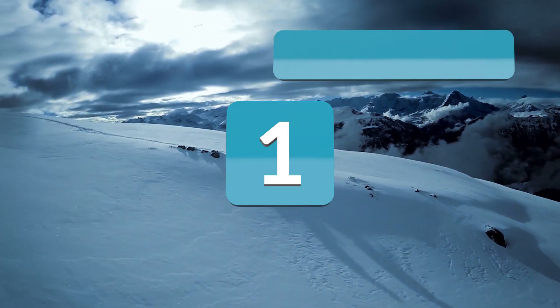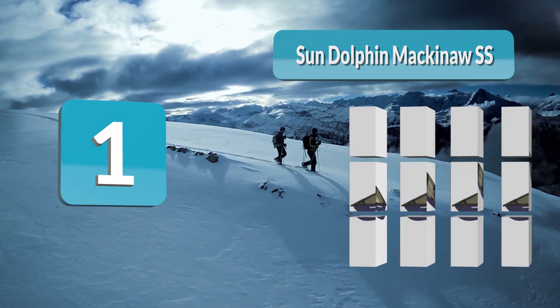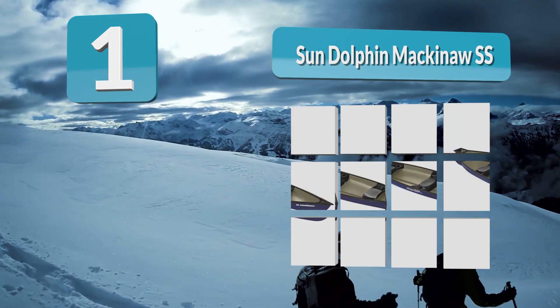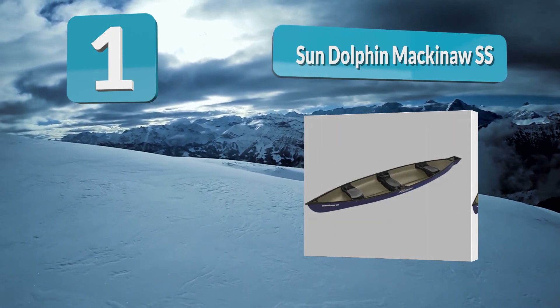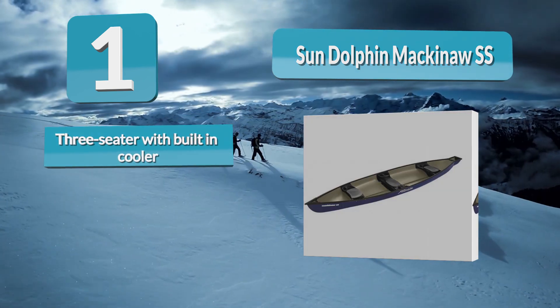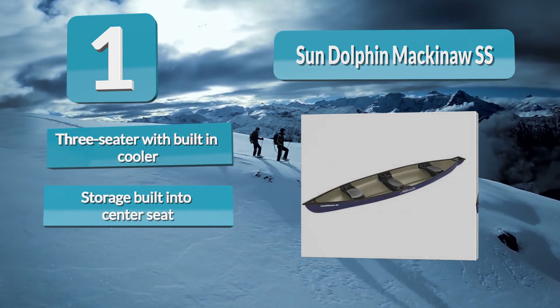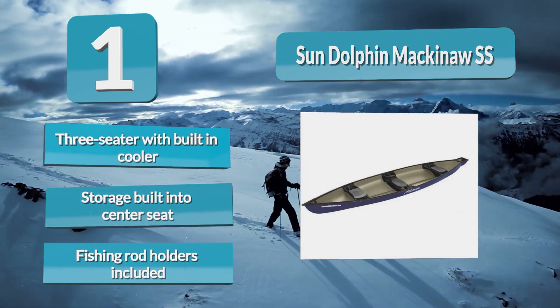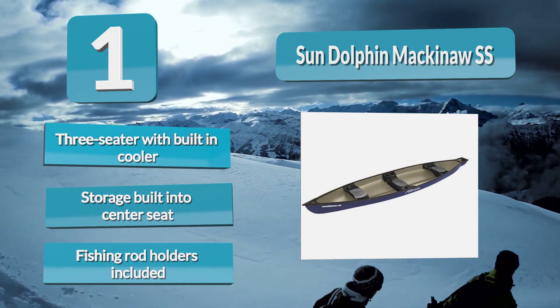Number 1: Sun Dolphin Mackinac SS. It has a square back that gives you the option to add a trolling motor, useful for fishing or family trips. Made from polyethylene, the Mackinac SS is a durable craft with three seats, each featuring a cup holder. It includes a three-seater layout with a built-in cooler, storage built into the center seat, and fishing rod holders.